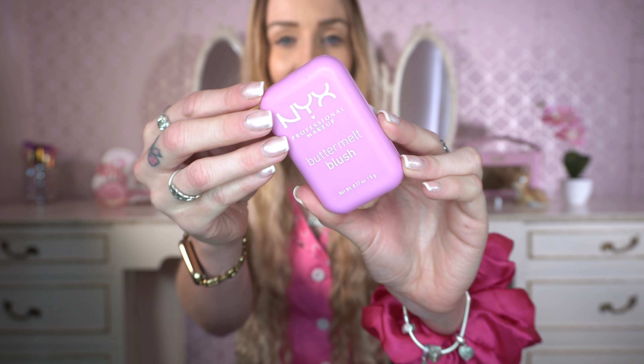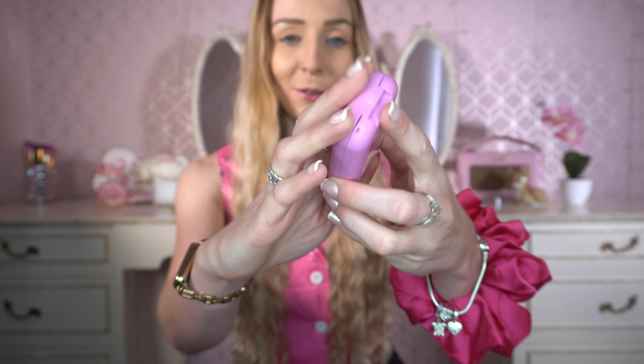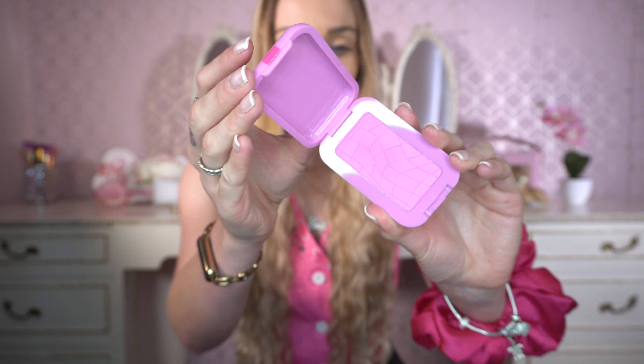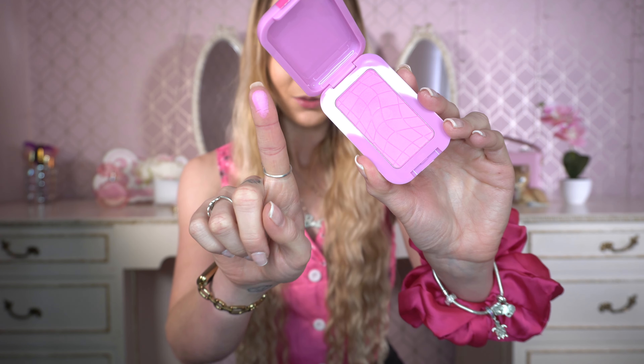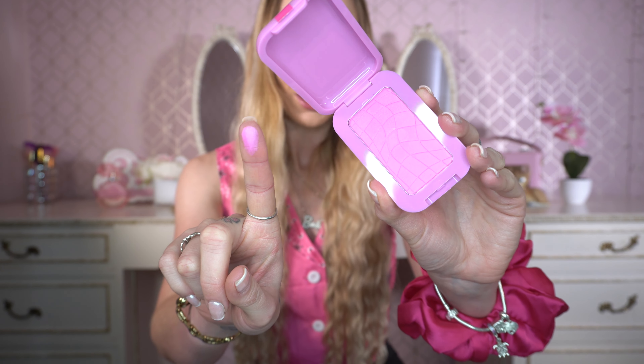Next I've got NYX Butter Gloss in the shade My Butter Half. These are one of the new NYX products and I love the packaging - it reminds me of Polly Pocket. It's so cute and this is the kind of Barbie pink shade - I thought this was stunning. The concept is they're kind of creamy but they blend out like a powder, and I've seen no end of good reviews on this. I definitely think this colour is very Barbie.